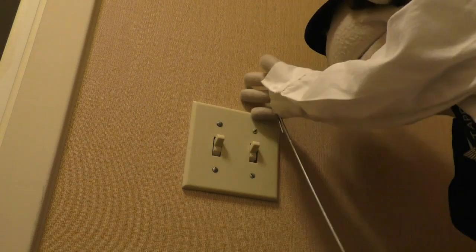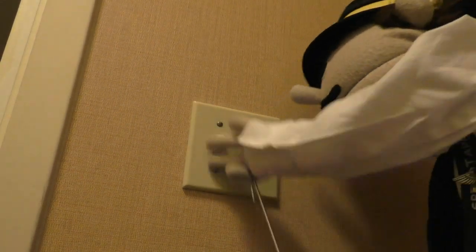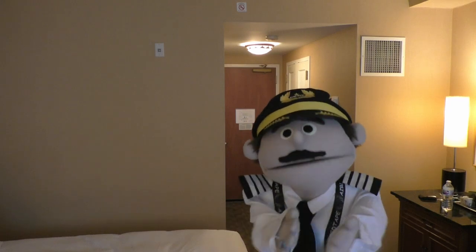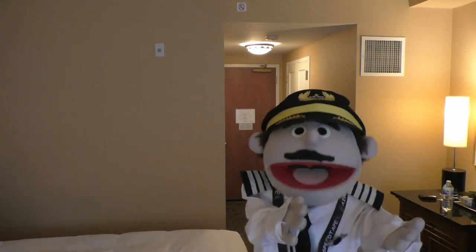You flip it on, flip it off, flip it on, flip it off, and nothing changes. Lights don't go on, lights don't go off, outlets don't turn off. I once went around with my phone charger, plugging into every single outlet, and then going back to the wall to flip the switch to make sure if it actually did anything — and it doesn't. So I've just given up.